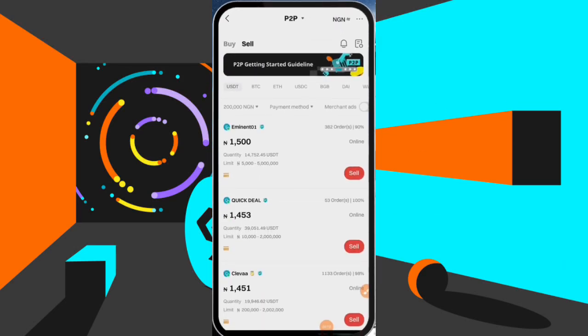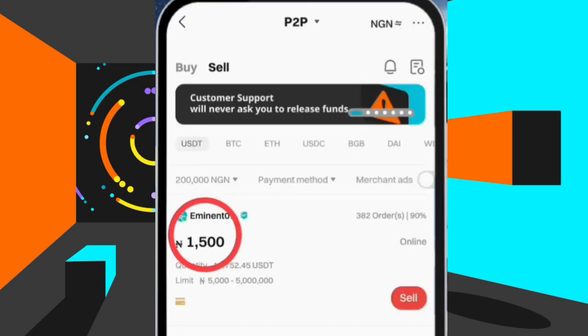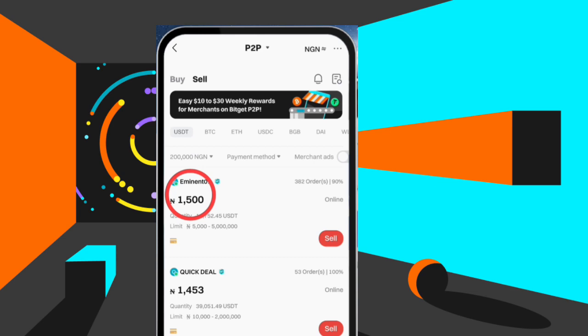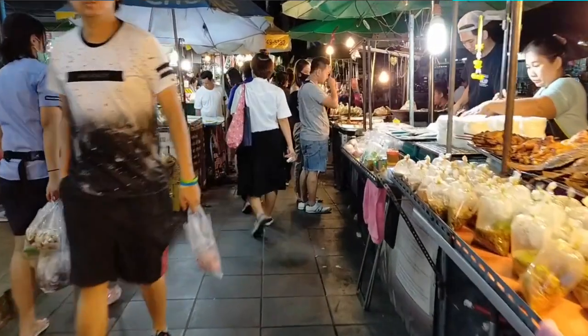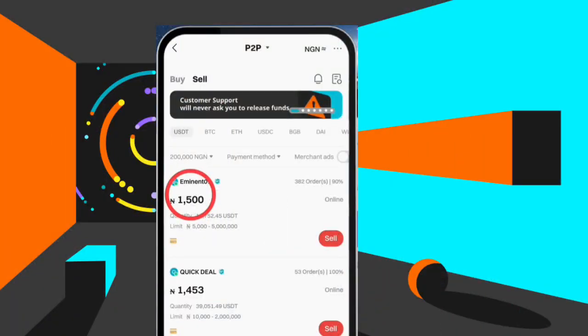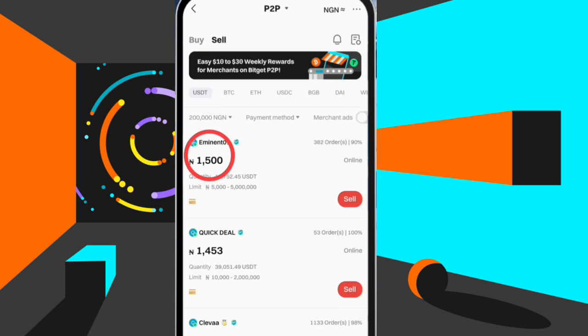Bidjet is one of the top 10 crypto exchanges right now where you can buy, sell, and trade your cryptocurrency. Right here on Bidjet P2P you can see that 1 USDT to Naira is trading at the rate of 1500 Naira. So if you're making 2 USDT, that is 3000 Naira. In today's video I'm going to be showing you step by step how to make 2 USDT a day on this platform. You can come to Bidjet and sell this USDT and get your local currency wherever you are in the world — you can switch to your currency right here.